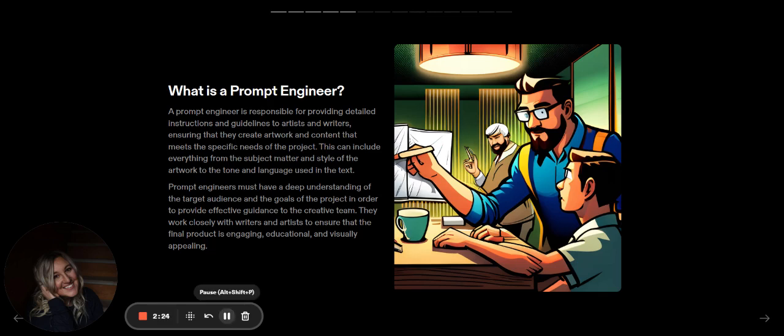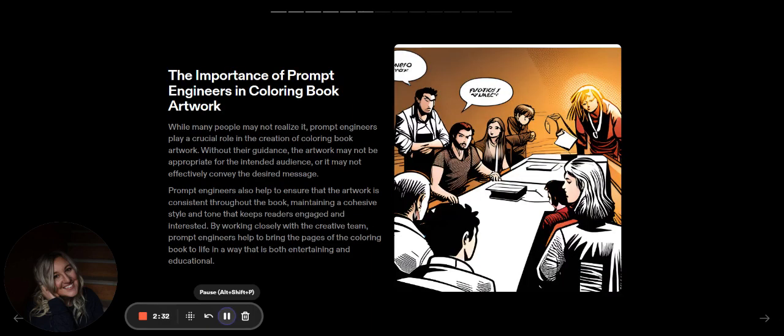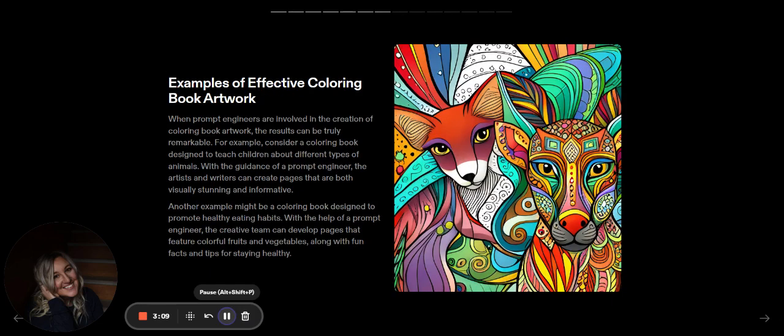Once you know your target audience, this is the dream work — it's not that difficult because you understand what the customer wants. That's even talking about the age difference of a coloring book from a three-year-old to a thirteen-year-old. There's going to be a huge need for prompt engineers in the future, and we get to be those if we want to. You are the person that makes sure the artwork is consistent throughout your pages so they don't look AI generated.